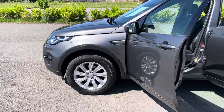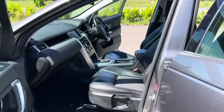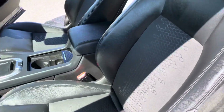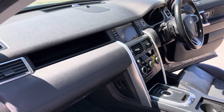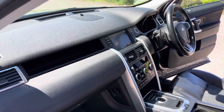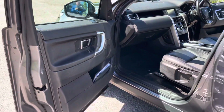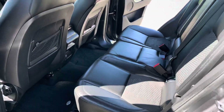The car is absolutely immaculate. 98,000 miles with full history and a couple of owners. Great spec with navigation, Bluetooth, heated seats, cruise control, automatic box, 7 seats — the list is absolutely endless on this car.